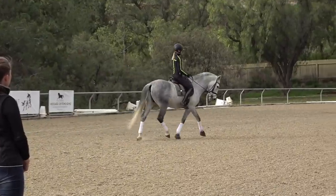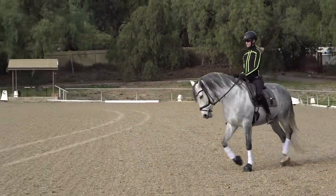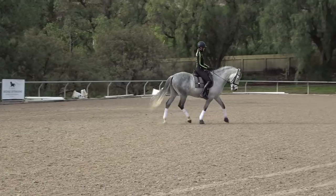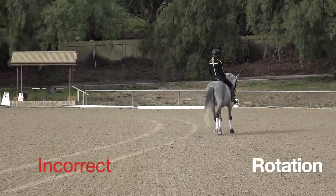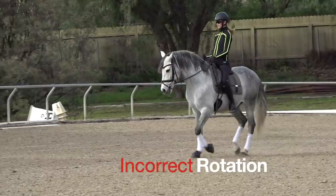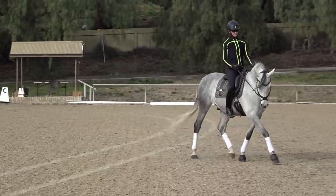Here Amelia is riding a circle to the right — this is her easier way. Her shoulders always want to turn to the right, with her left shoulder being a little more forward than her right, so this direction is easier for her. Now she's turning to the left and exaggerating her right rotation in her shoulders — you can see how the horse falls in on his front left. He's also wanting to counter-bend to the right because her shoulders are encouraging him to go right.